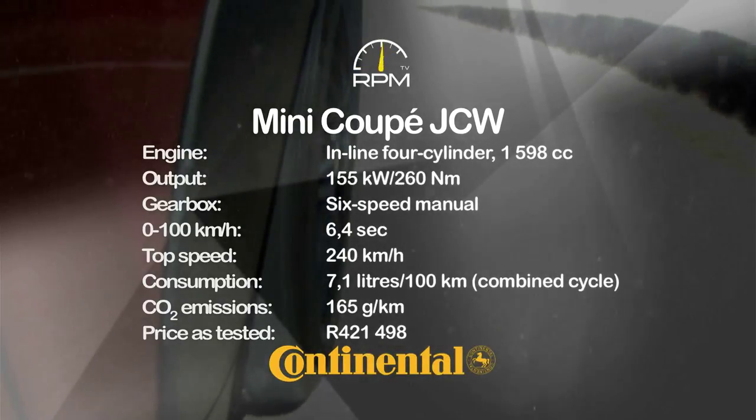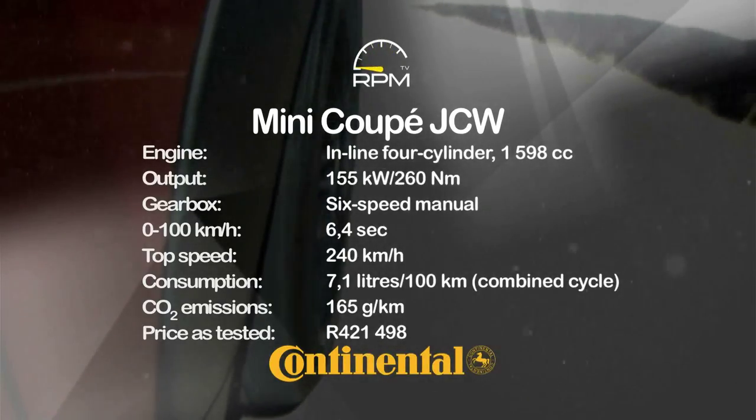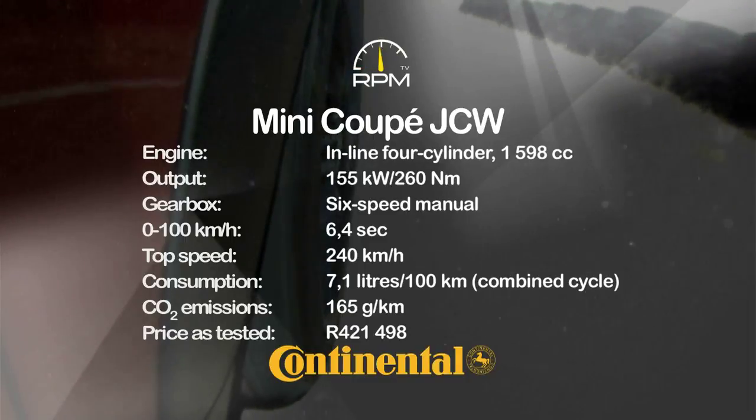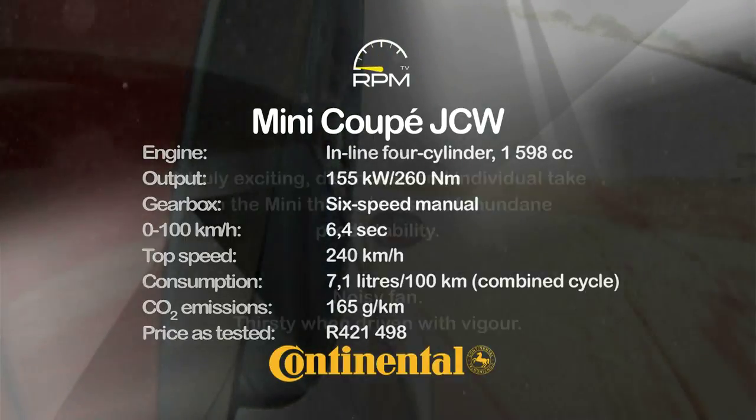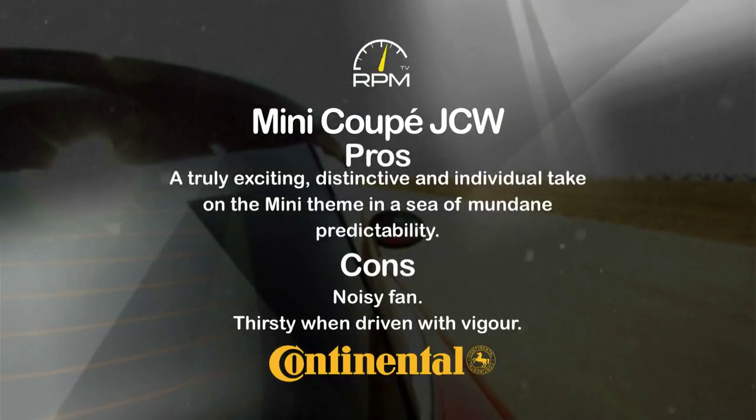Small doesn't have to be slow, as this turbo 1600 engine proves. It delivers plenty of clout, ensuring that the Coupe JCW easily lives up to its performance aspirations. The styling is certainly original, if not everybody's cup of tea, but the package is distinctive and entertaining. You'll need to watch the fuel consumption, though, when driving with intent.